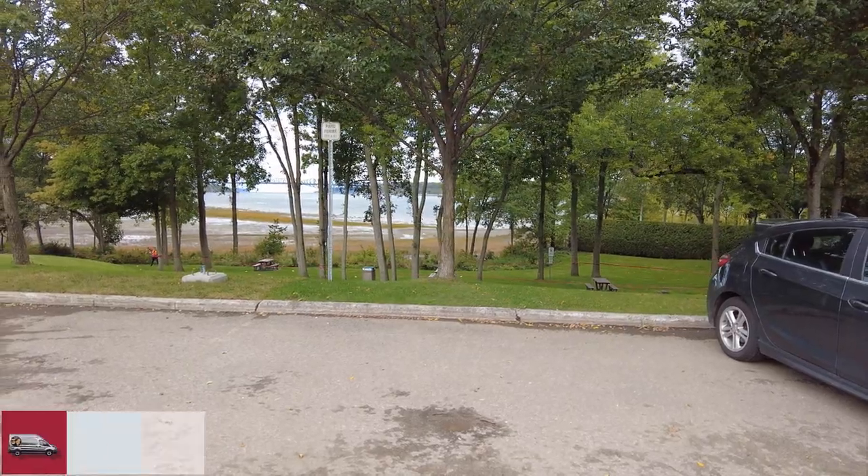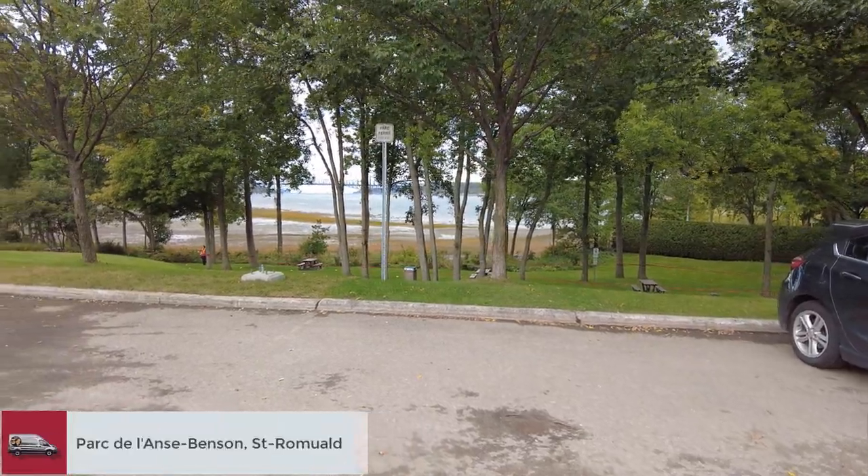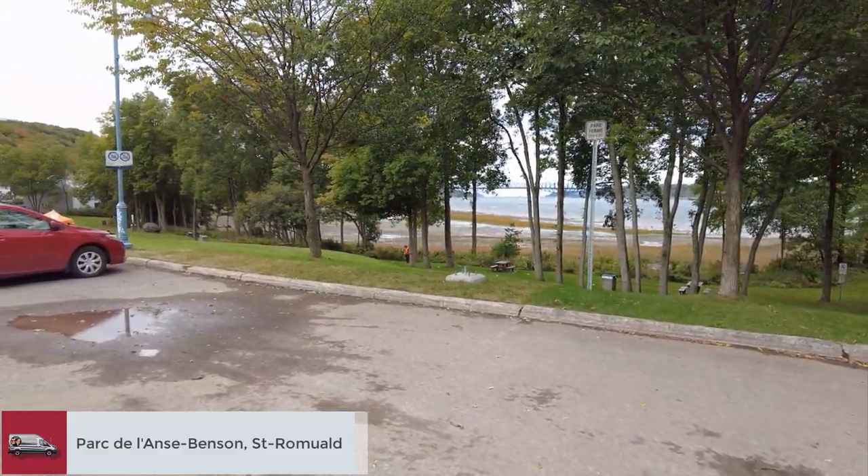We found this neighborhood park on our first night in Quebec. It's right on the St. Lawrence River.